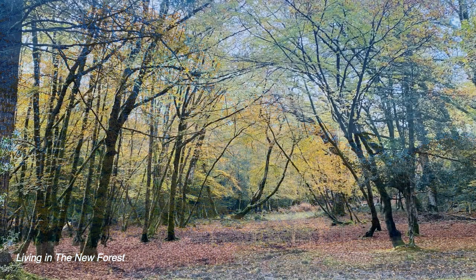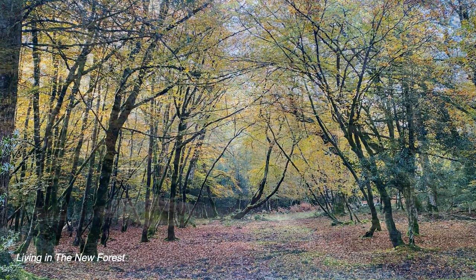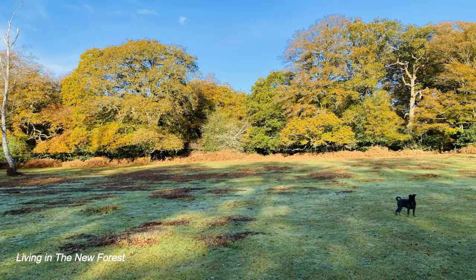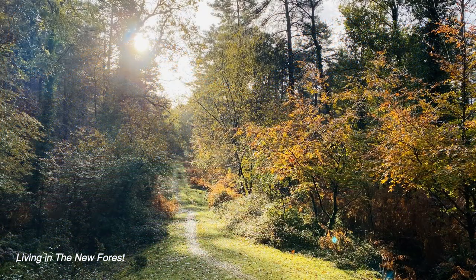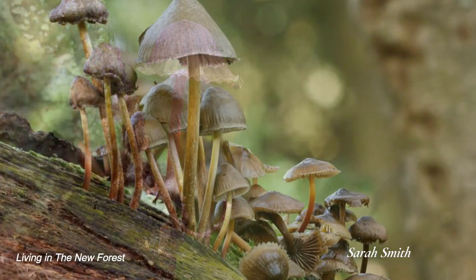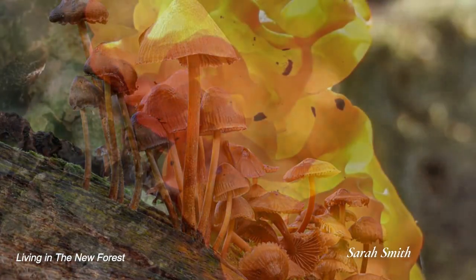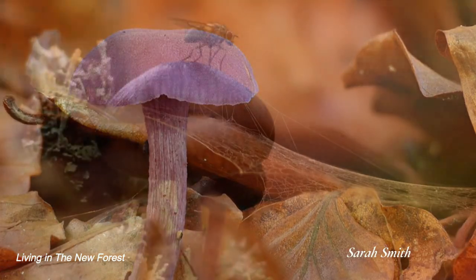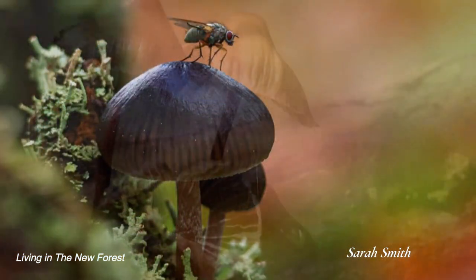This is a time of year when the forest looks at its most photogenic, with the glorious autumn colours of the leaves. There was still a great variety of fungi growing, helped, I suspect, by the mild autumn weather. These lovely photographs by Sarah Smith show a variety of fungi still growing in November.